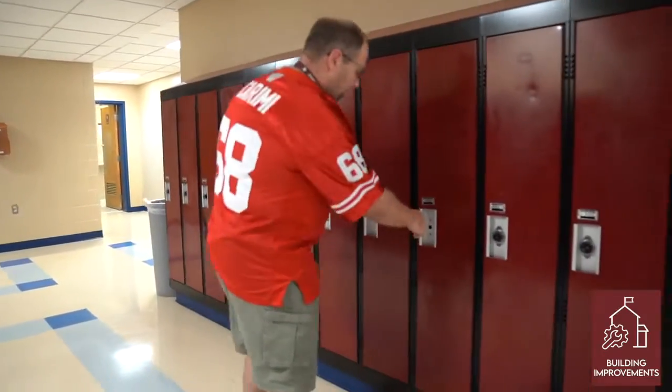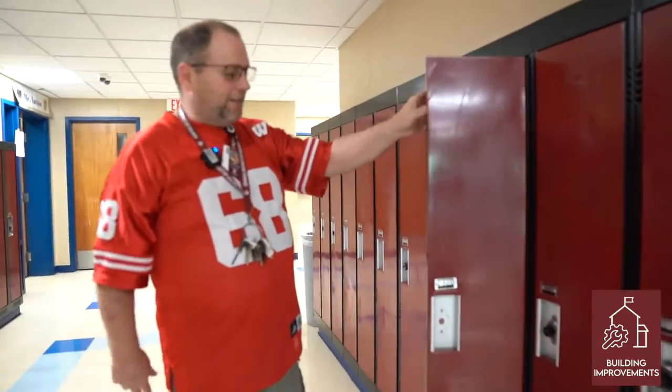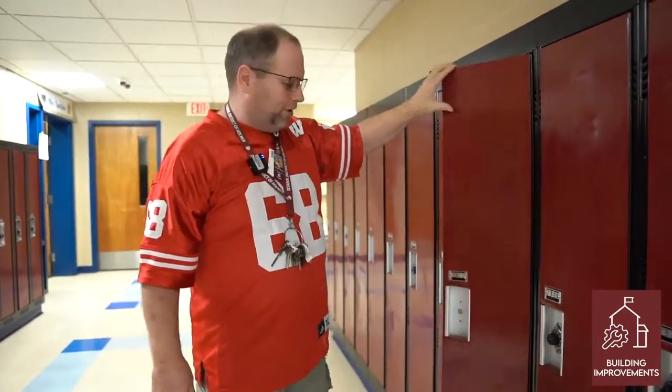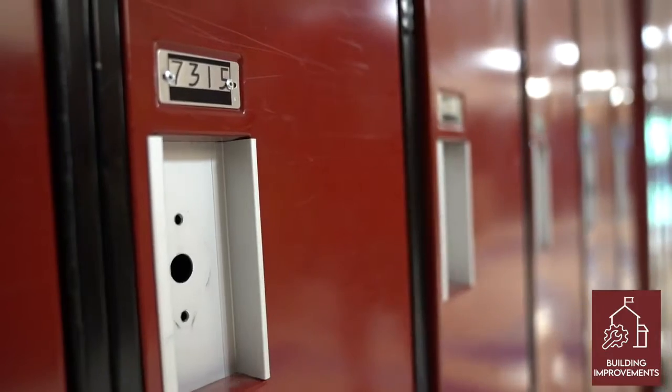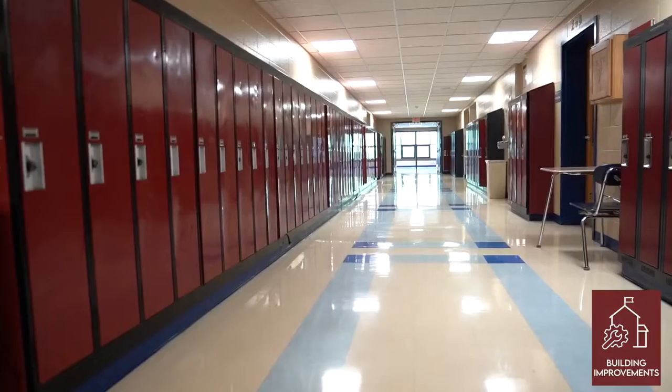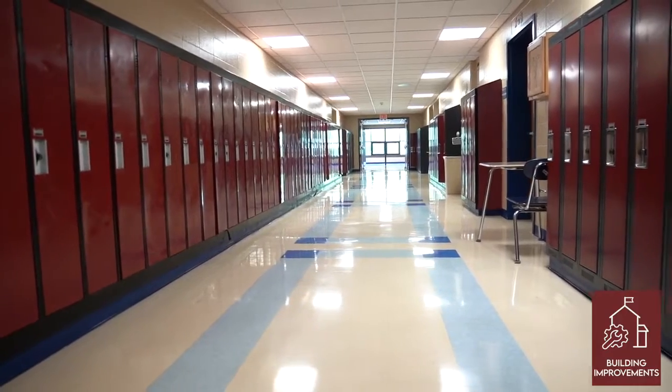Up here in the seventh grade area we have some of the oldest lockers in the building. We can't use them with the kids because they can't pull them to get them open, and when they try to shut them they have to slam them. If we do use them, it ends up breaking a lock or getting it jammed, and then we have to come back and pry it back open again.